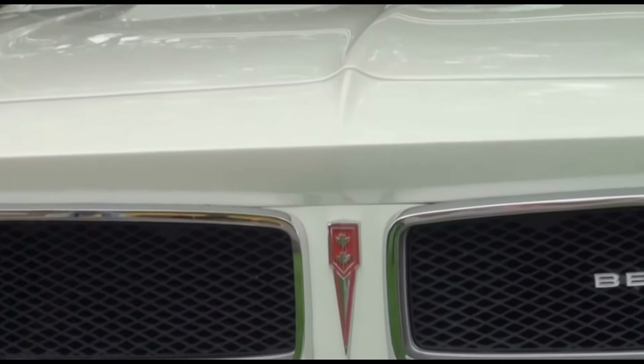The Pontiac Beaumont was also sold in Chile, Puerto Rico, and South Africa, but was never available in the United States. Let me know in the comments what you think of this Canadian Chevelle called the Pontiac Beaumont.